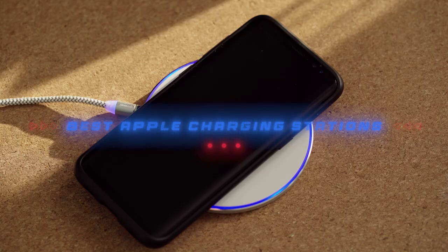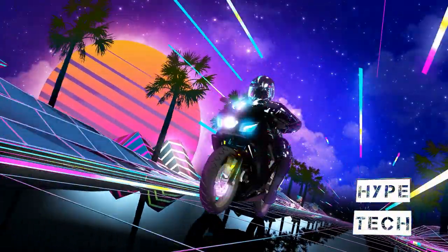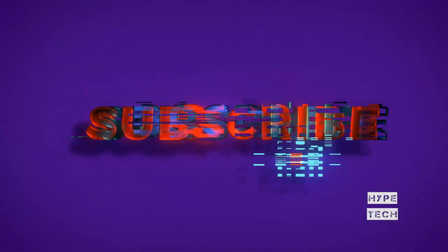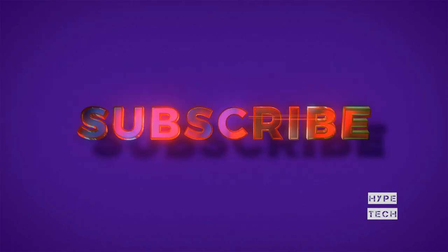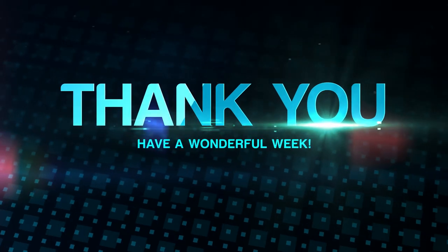That brings us to the end of our review and buyer's guide for the best Apple charging stations. Let us know in the comments what your favorite one is. If you like this content, don't forget to subscribe and get notified when we launch new videos. Thanks for watching!